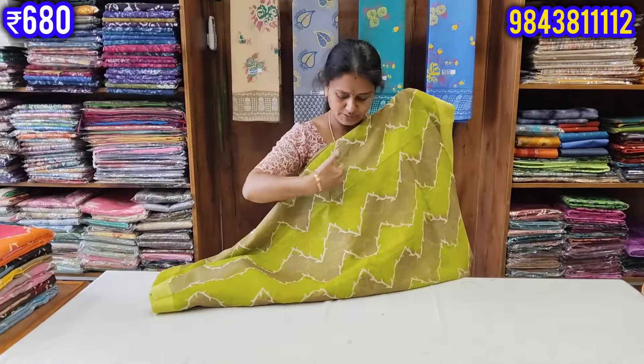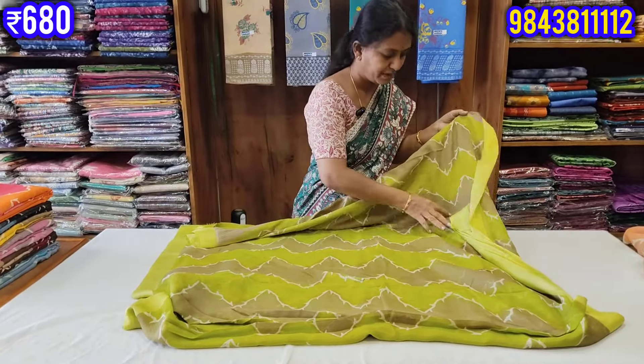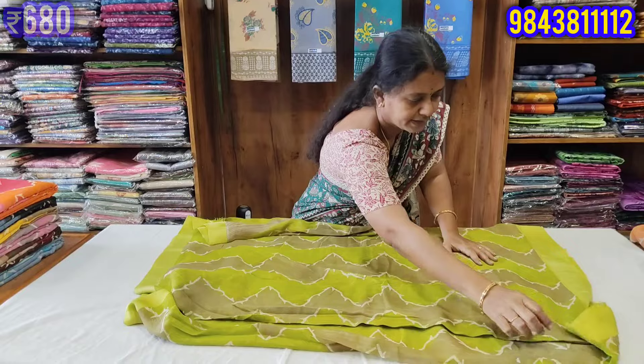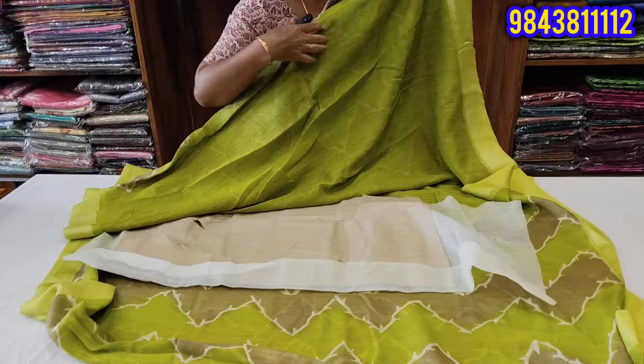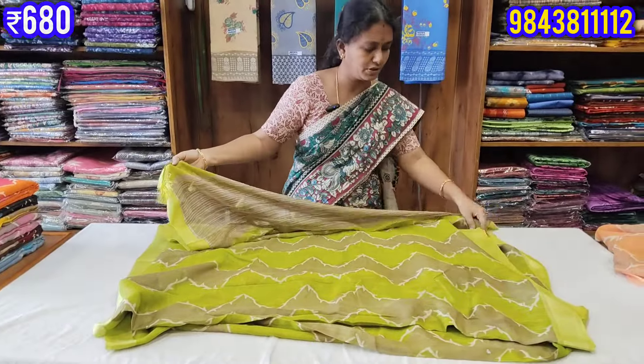We are here with a zigzag pattern in bright color. We are here with a green blouse. We are here with a mild line pattern and a simple wash.